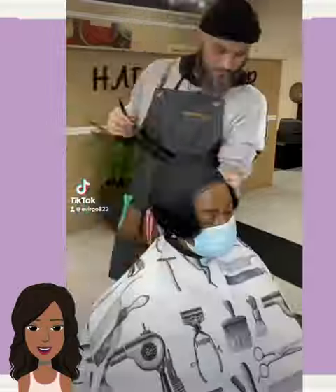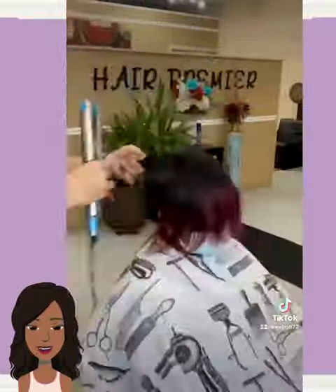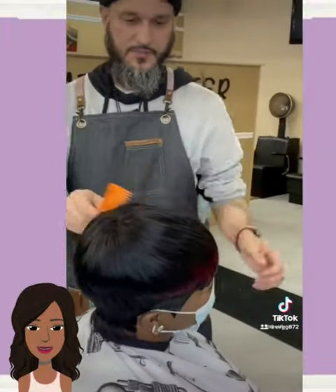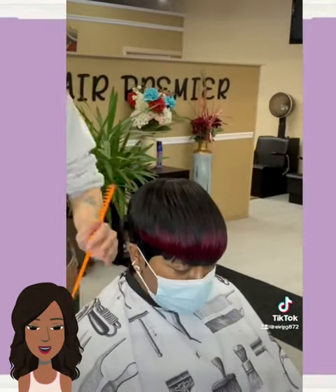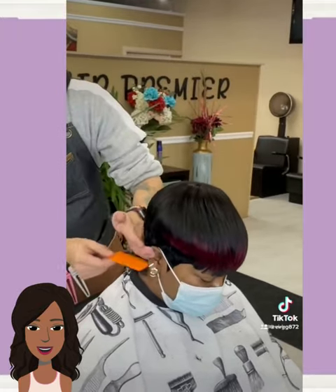And then we have a quick weave transformation. Looks like she's getting some burgundy put in here — two-tone burgundy and black. Very nice color combination.